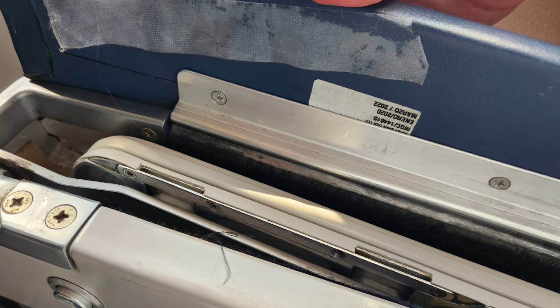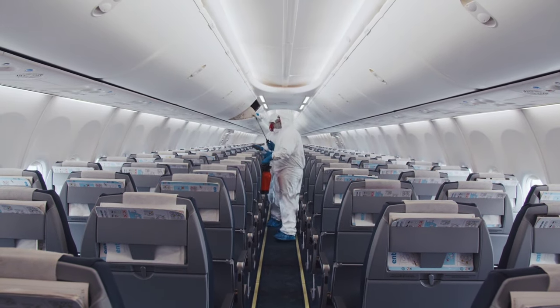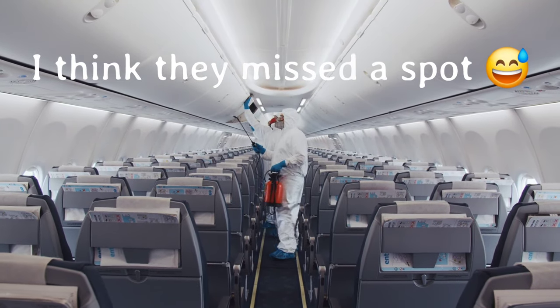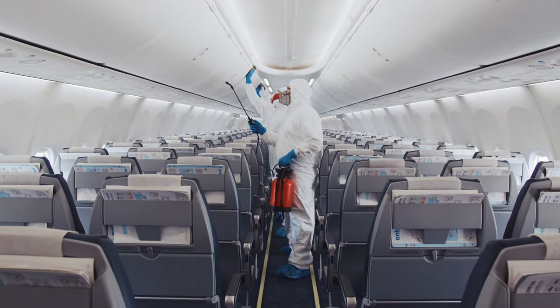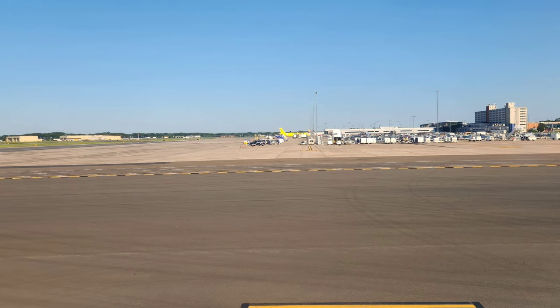Here is a little peek at the armrest and tray table on this particular flight. As you can see, it's definitely not super clean, but I do always bring wipes. No matter what seat I'm in on a plane, I always wipe everything I'm going to touch. I know they say they clean them before you get on, but I just like to double check.